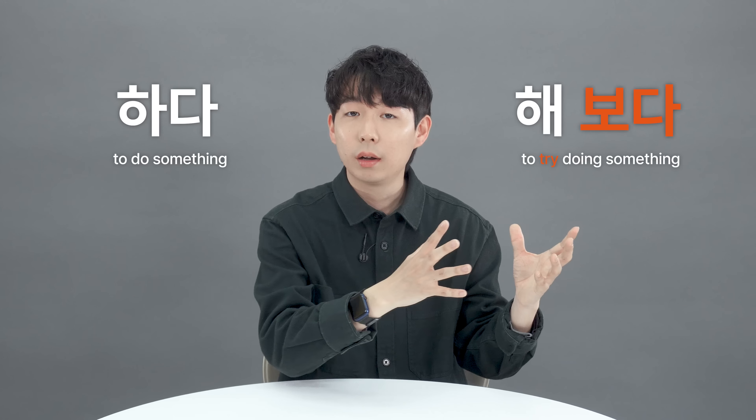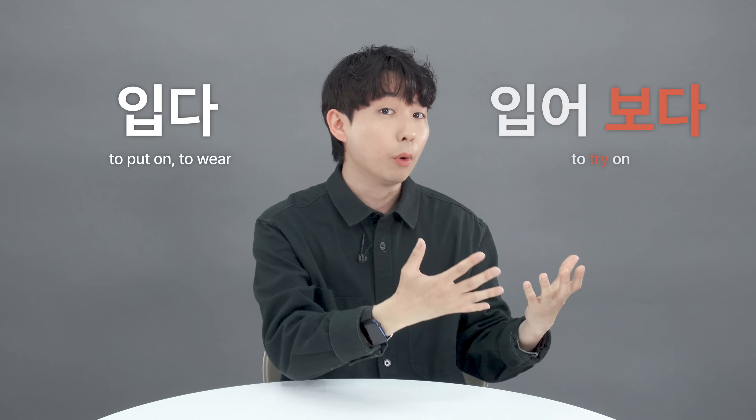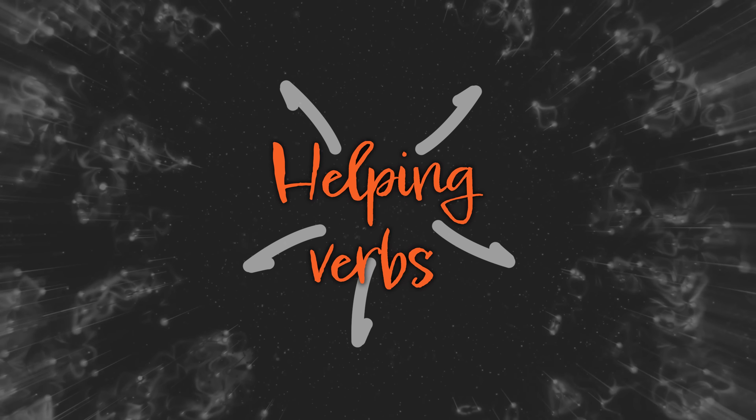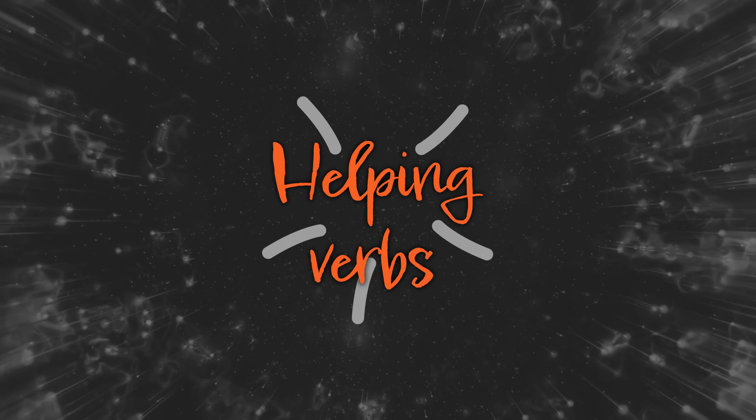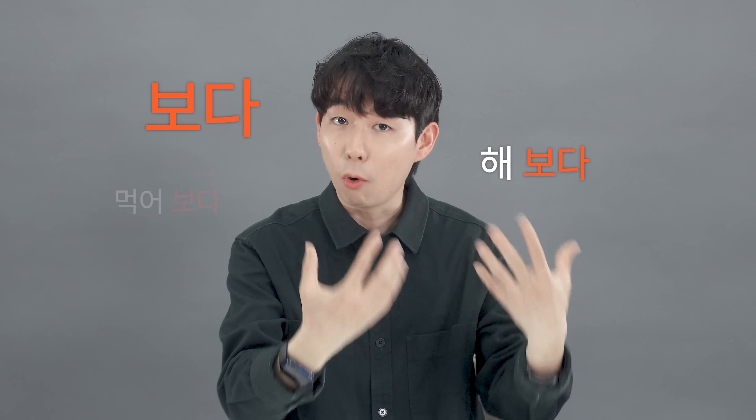Helping verbs can also be used with many other verbs, not just 마시다. For example: 하다 → 해보다, 먹다 → 먹어보다, 입다 → 입어보다. Learning helping verbs can significantly expand your vocabulary, much more than just regular verbs. That's because combining 보다 with other verbs creates many different usages — 해보다, 먹어보다, 입어보다, and so on.